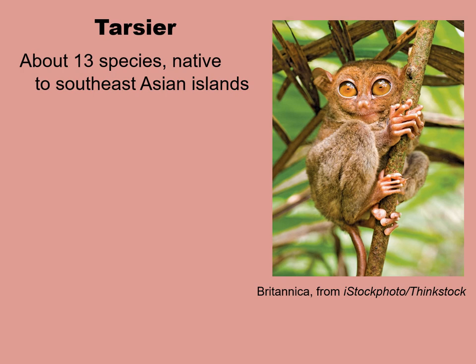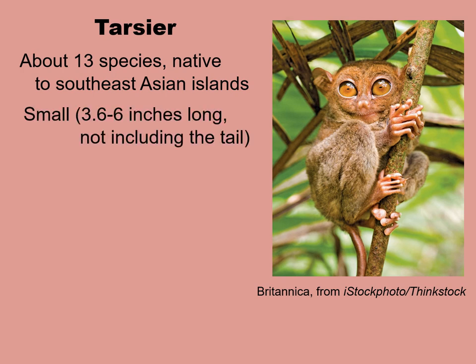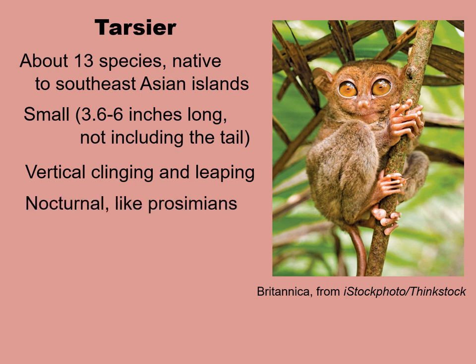There are about 13 species of tarsier. It's debated whether there's just one genus or three genera. These small creatures are native to the Southeast Asian islands, including the Philippines. They're very small — six inches or less in size, not including the tail. They have a very primitive type of locomotion, like other prosimians: vertical clinging and leaping. And like prosimians, they are nocturnal — that is, active at night.